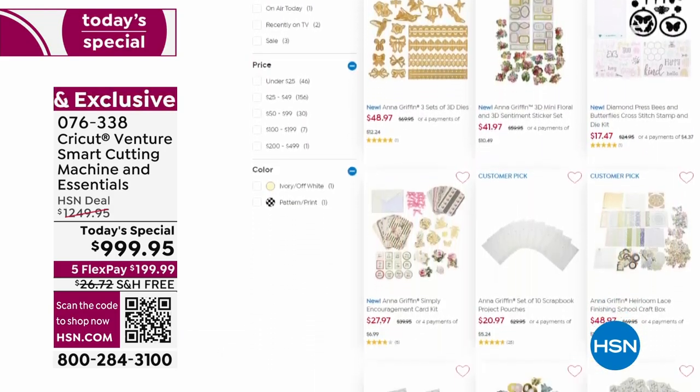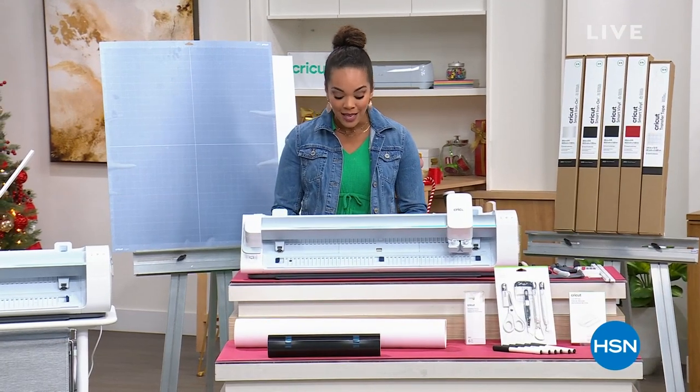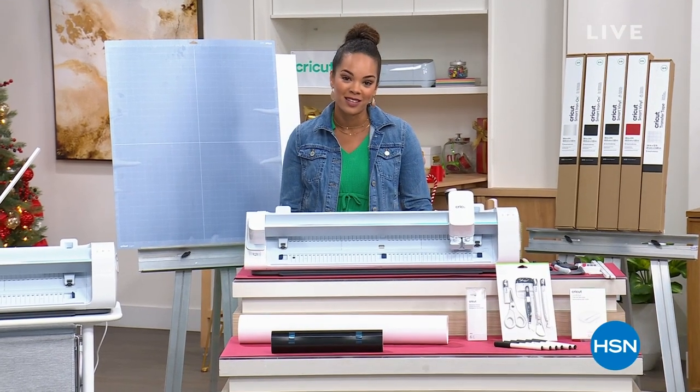We're going to take a really quick break, but don't go anywhere. We have so much more in store for you — amazing birthday pricing and brand new items right after this.